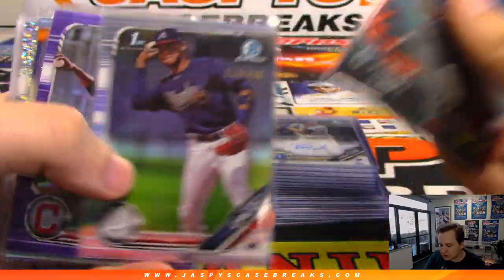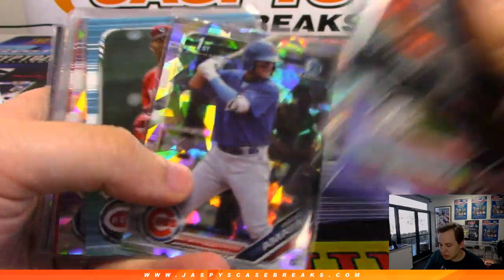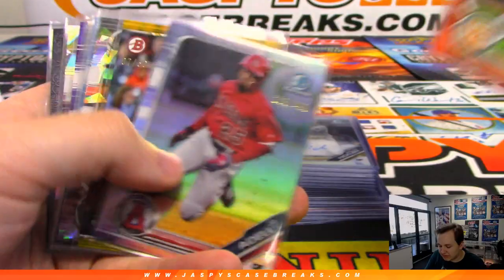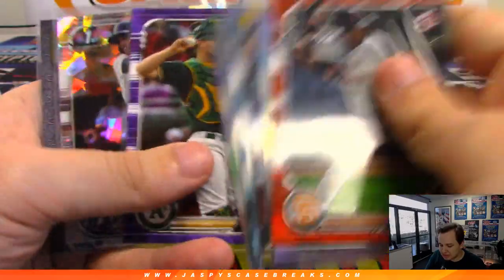It's a 25, Nolan Jones right there. There's some more — 100 green to 499. 25, Fabian. So some nice non-autographed stuff.